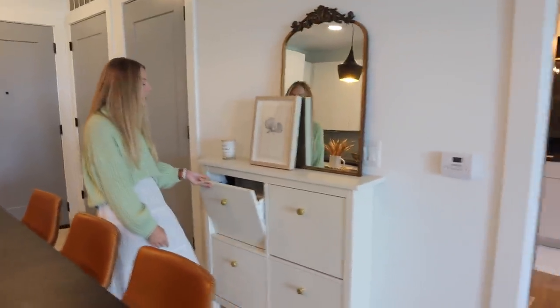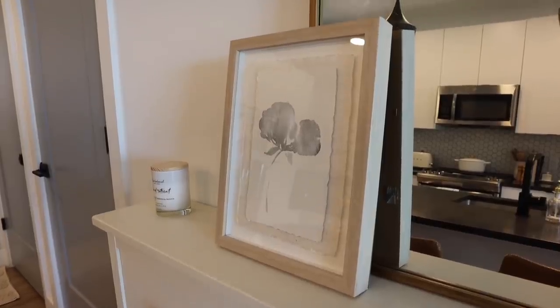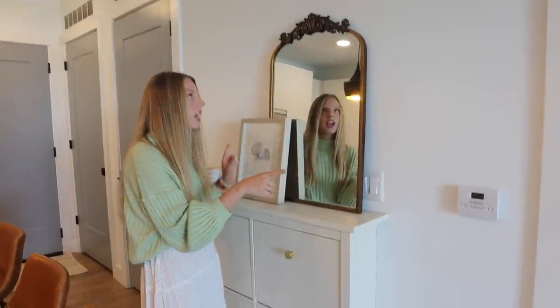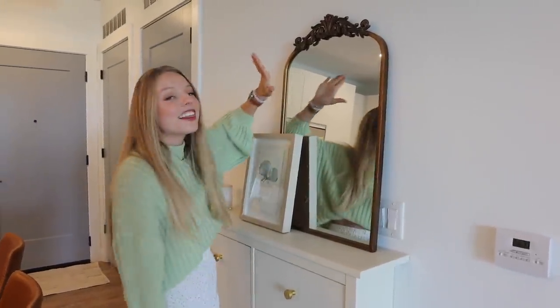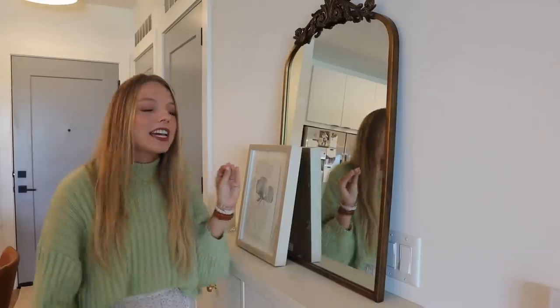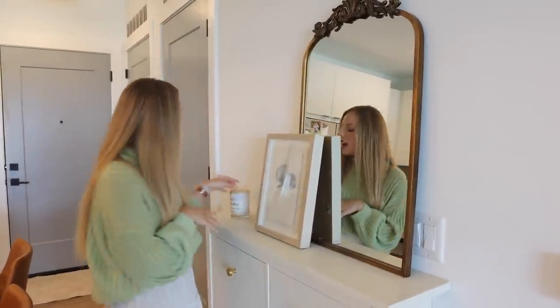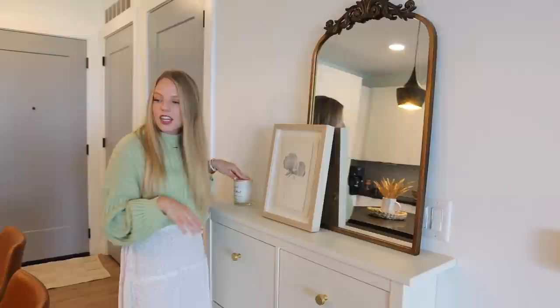This is my prized possession — it took me a long time to get. It's actually an Ikea shoe cabinet that was black, but I painted it this color, changed out the knobs, and we got it off of Facebook Marketplace. It's great for storage and looks super cute. I got this frame from Target in a set of two. And this mirror — I love it — it's from Amazon. I reloaded the page every single day because it was sold out for so long. And then I have this cute little candle that just stays there.